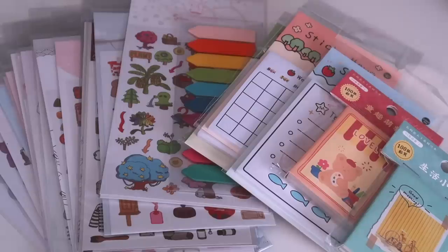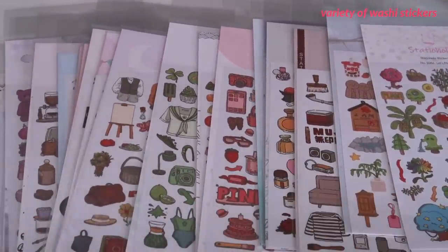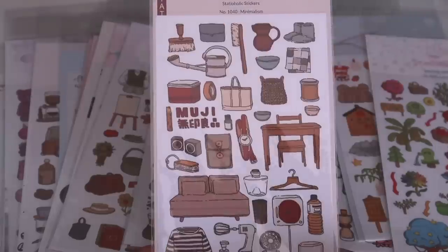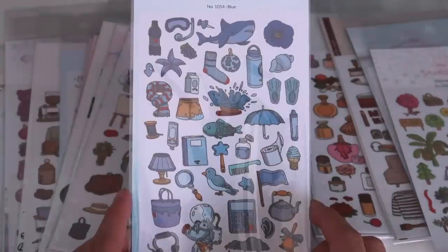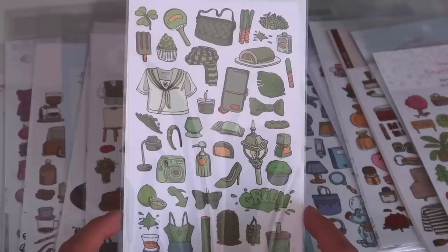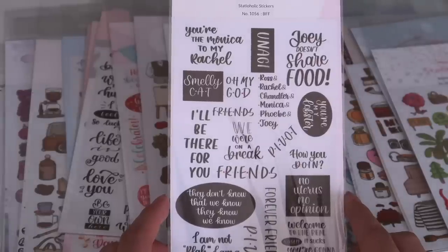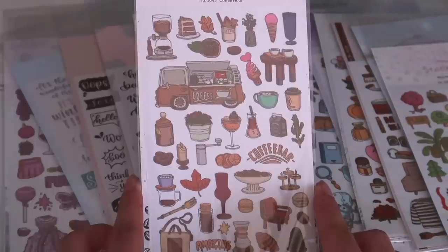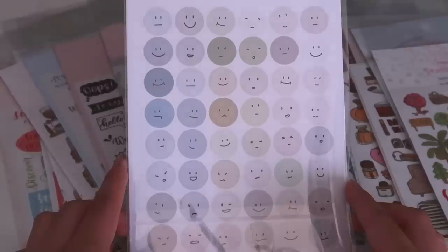Now moving on to stickers and notepads. I got a variety of stickers including Muji, food, plants, planet-inspired, and different facial expressions or sayings. I've been using these quite a bit in my journal when I write about my day or reflect on certain aspects of my life. These stickers are washi-textured, so it's really easy to peel and re-stick compared to traditional stickers. They're really affordable and make my journaling process a lot more enjoyable.